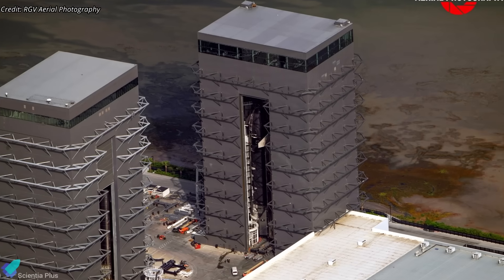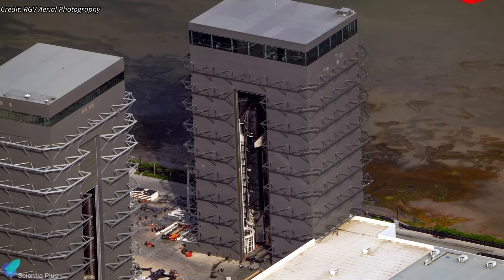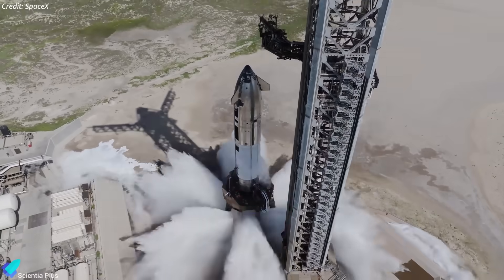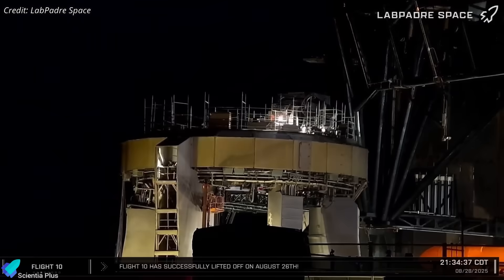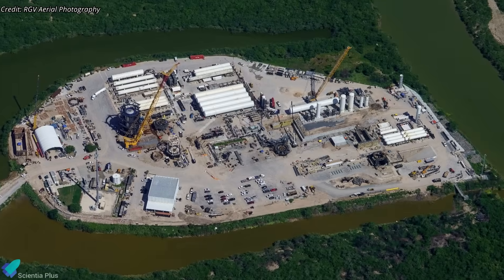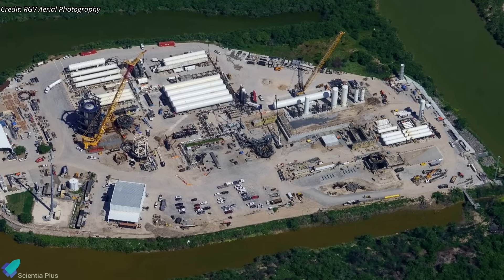Meanwhile, Ship 38, Booster 15's flight partner, is in Mega Bay 2, nearing readiness for static fire — the last test before flight clearance. Before Ship 38 can undergo static fire, the orbital launch mount must be reconfigured for ship testing, as the Massey site remains offline for repairs and upgrades following the Ship 36 anomaly.